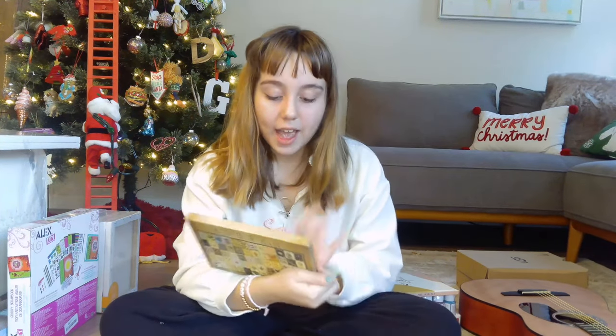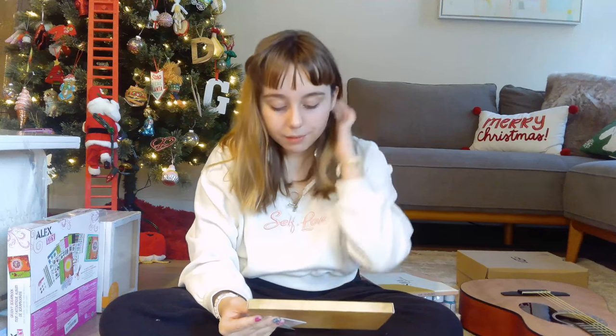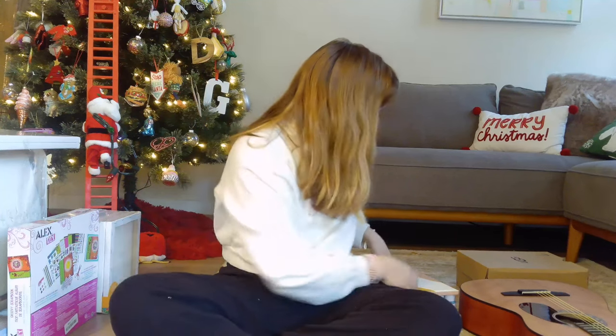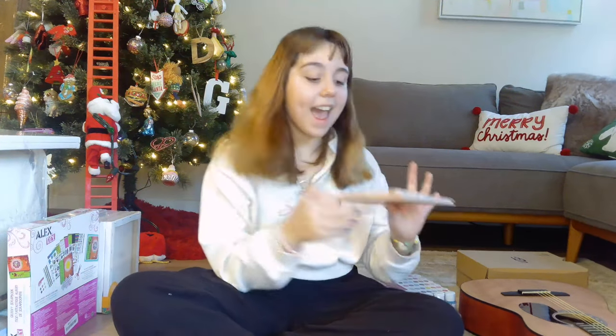Next we have a wall collage kit — I want to make a big wall of all my pictures. It comes with stickers and it's like a nature-fairy kind of theme. Adorable! I can't wait to finish my wall today.